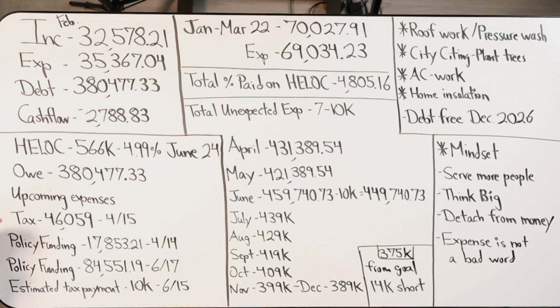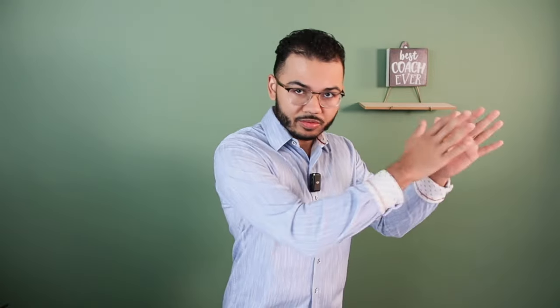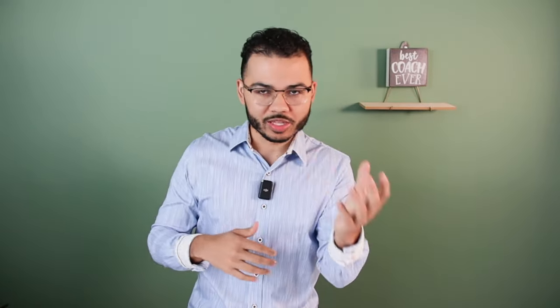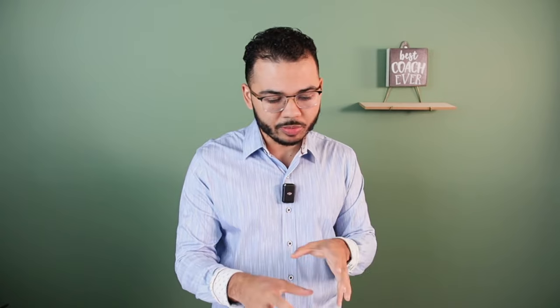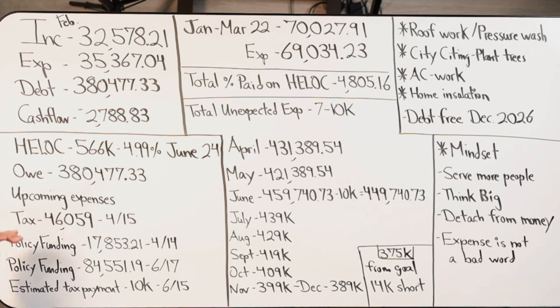I have some upcoming expenses. I have a tax bill for $46,059 due on April 15th. This covers all my taxes for 2023 and the first estimated payment for 2024, which is why that number looks a bit large. In the first video of this series — titled 'First Lien HELOC Cost and Strategy Breakdown' — I did not account for taxes, so these numbers are going to look a little worse than initially projected, but not too bad overall.